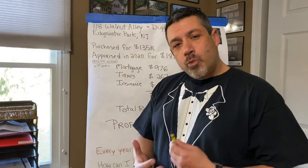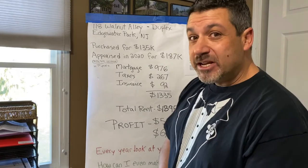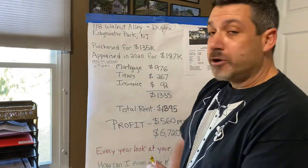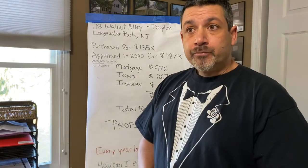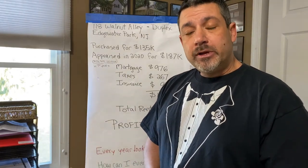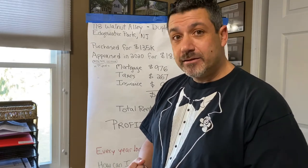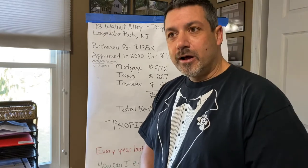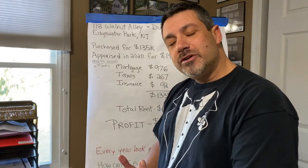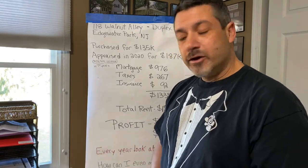The property is 118 Walnut Alley in Edgewater Park. It's a duplex. I purchased it for $135,000. When we bought this property, we didn't do much to it — I think we just did carpeting and paint. It's called putting lipstick on a pig. That means you don't do too much, you make it nice looking for a tenant to get in, and then you go from there.